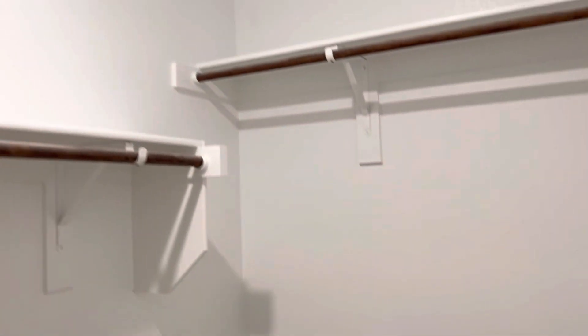This is the primary closet and linen closet, along with a private water closet.